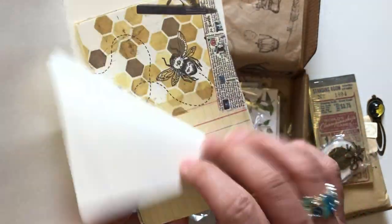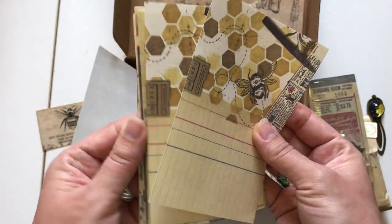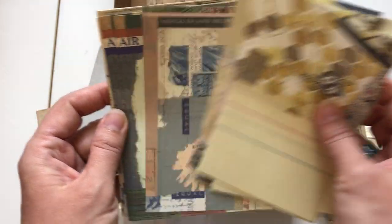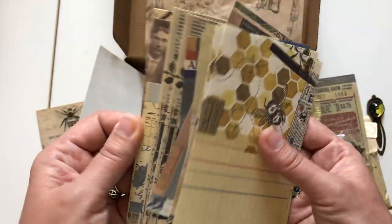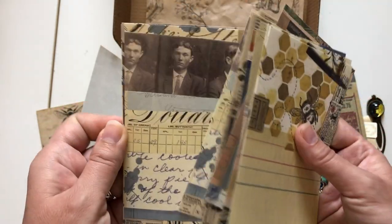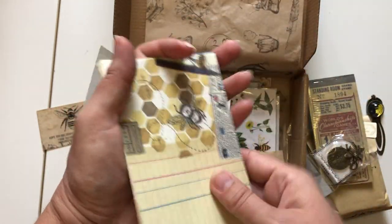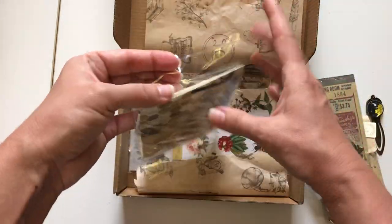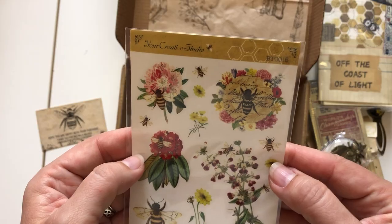Oh it's a booklet that opens up into all these different papers — she's got a few different designs. How pretty, how gorgeous! Every time I open up a box I just love everything in it. She crams so much in each box and you can be using all this a lot over and over again. I love the fact that it all coordinates.